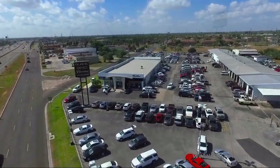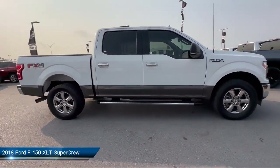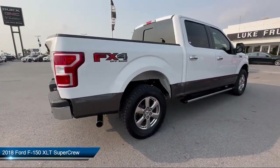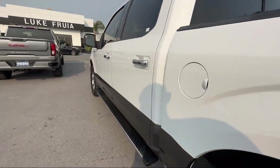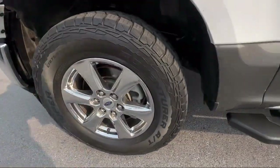Welcome to Luke Fruglia Motors, and here's a look at another one of our great vehicles from our inventory. It comes equipped with the FX4 Off-Road Package, Exterior Parking Camera with Dynamic Hitch Assist, Fixed Backlight with Privacy Glass, and Voice Activated Touchscreen Navigation System.